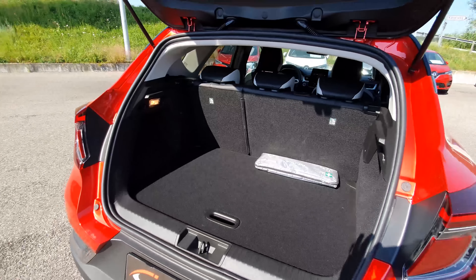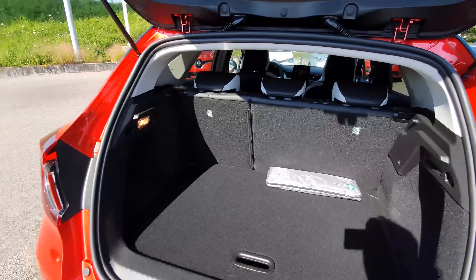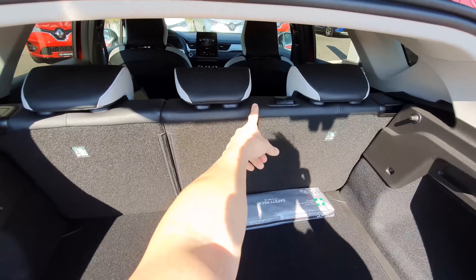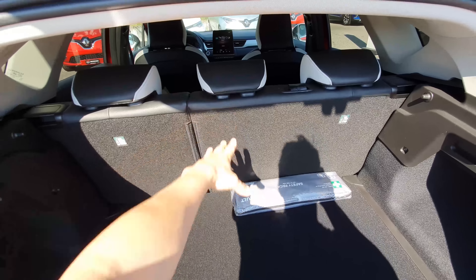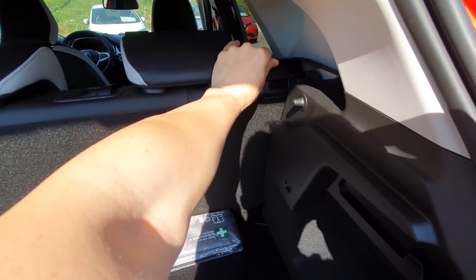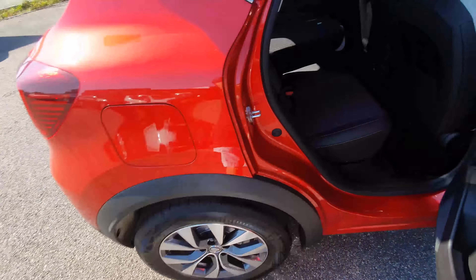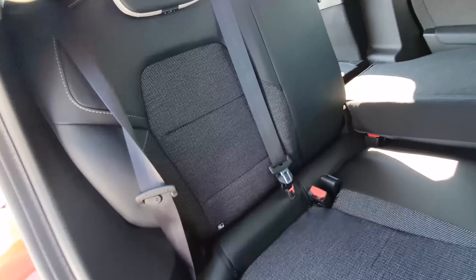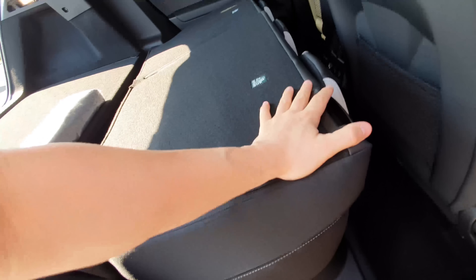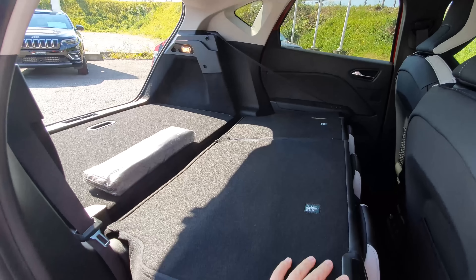With the protection cover removed, you get a better view of the trunk — good space with a big entrance. The rear seats fold 60/40. The downside is you can't fold just the middle section alone, but you can fold from inside the trunk by pulling the release up and pushing the seat forward.